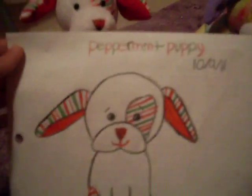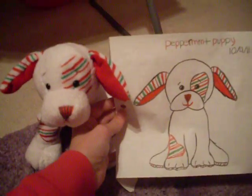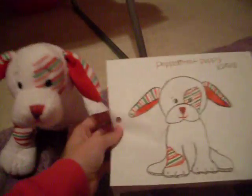First, I'm going to show you my Peppermint Puppy drawing. Peppermint, my Peppermint Puppy — I colored it in. I'm not exactly sure if it looks that much like him, but I tried my best to make it look realistic.